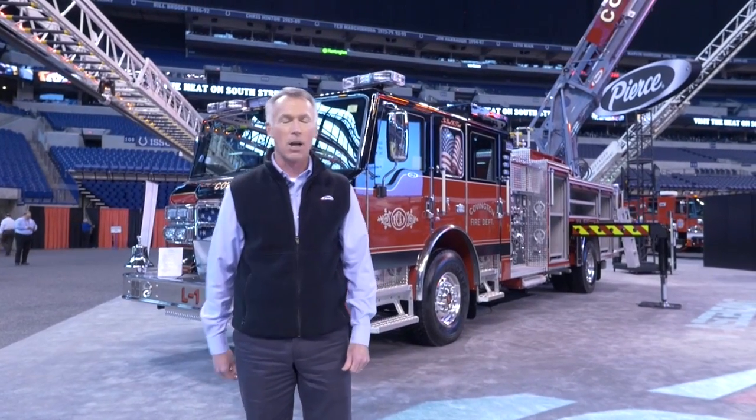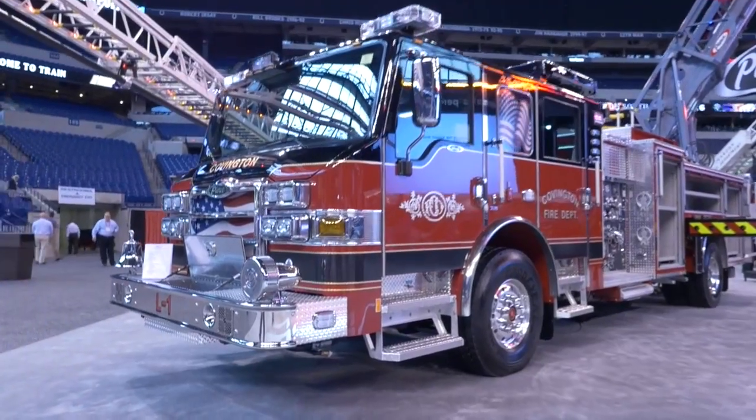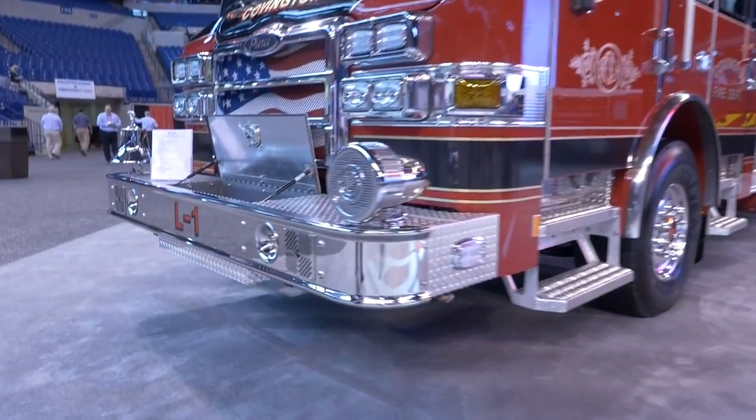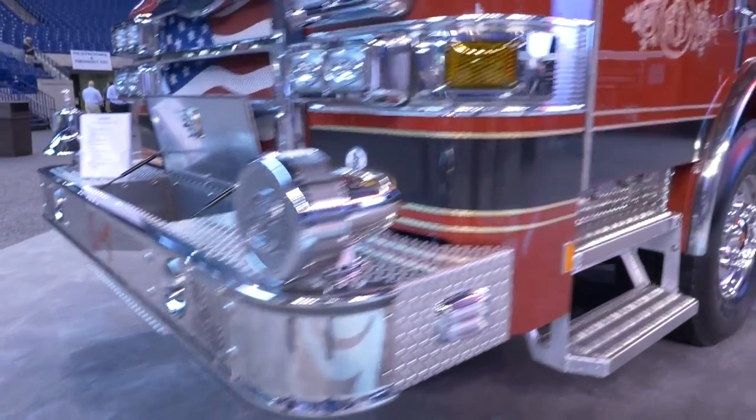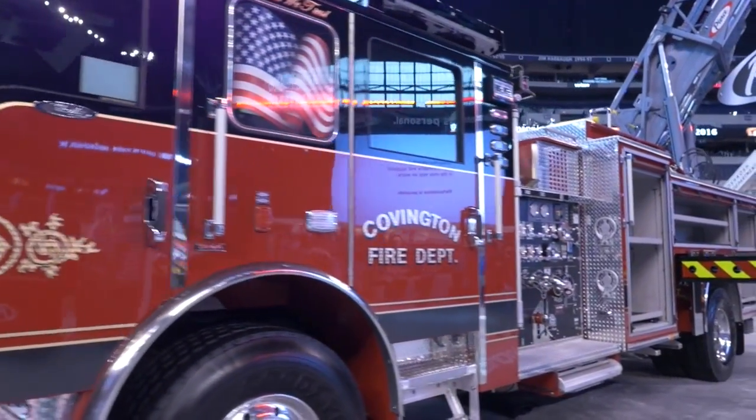If you notice, the chassis is our Velocity Chassis. If we would like to look at the front bumper extension, we do have a jump line out the front, Q2B electronic sirens. This has a 525 horsepower engine, DD13.